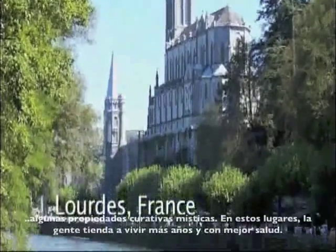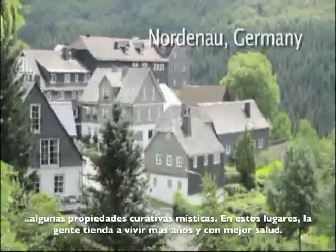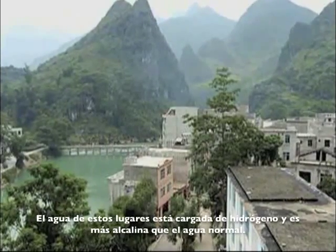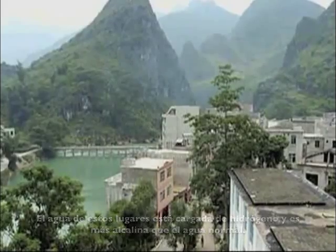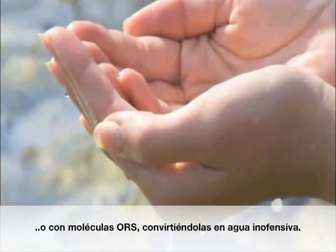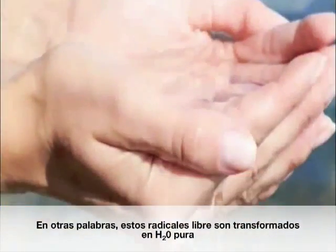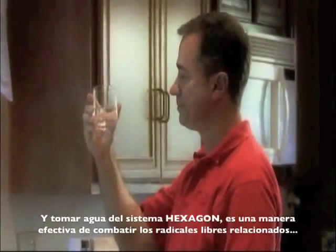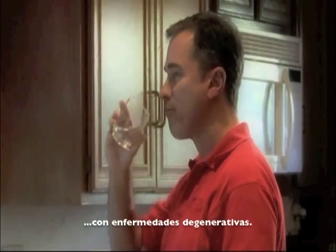You've heard about these places people travel to from all over the world because the water has some mystical powers to heal. These are also places where people tend to live longer, healthier lives. Well, there's nothing mystical about it. This miracle water is loaded with hydrogen and is more alkaline than normal water. When you drink hydrogen-rich water, active hydrogen pairs up with reactive oxygen, or ROS molecules, converting them into harmless water. In other words, vicious free radicals are transformed into good old H2O. You can't stop the aging process, but you can reduce the number of free radicals in your body, and drinking water from the Hexagon unit is an effective way to combat free radical-related degenerative diseases.